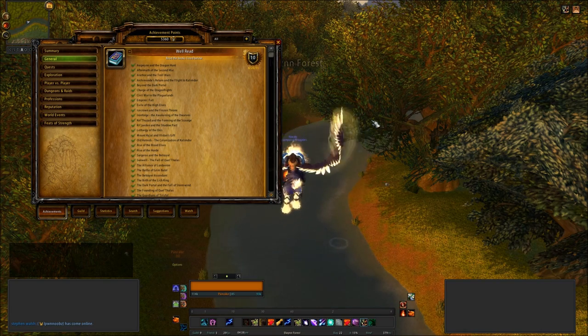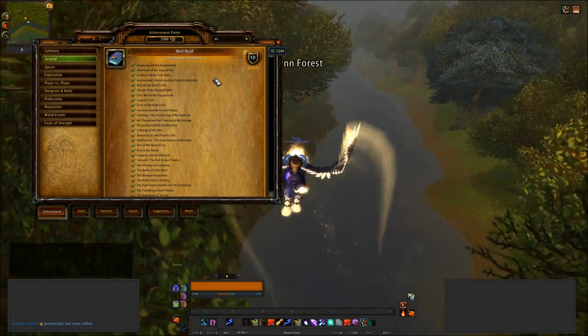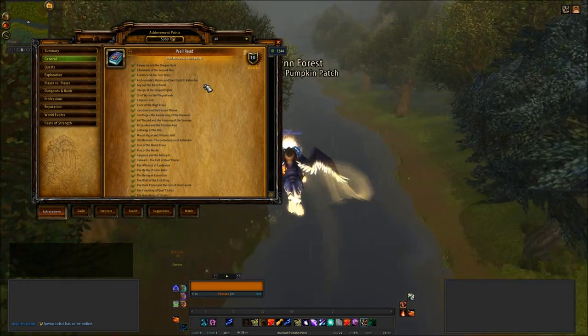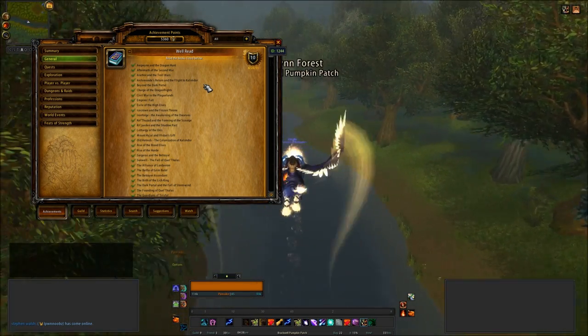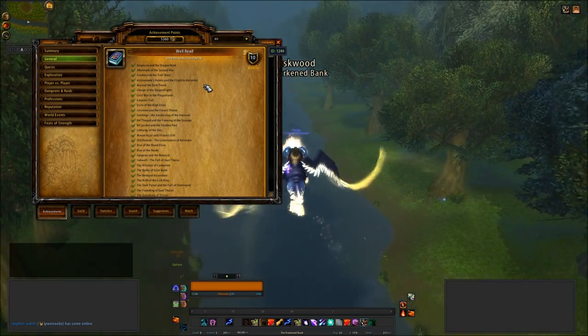Hi, this is Pandora for TGN TV and today I'm going to take you through the Well Read achievement. There are 42 books within this achievement and it is very long, so do bear with me, but we will get to all 42. A lot of them are in the same place so it's not so bad, but there is a lot of running around involved, so be warned and be prepared.